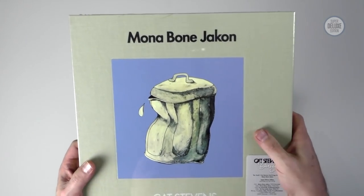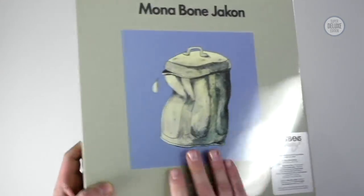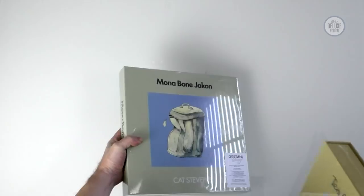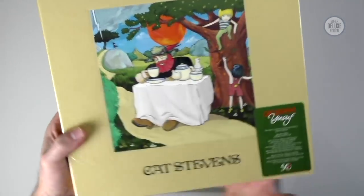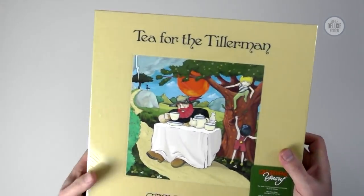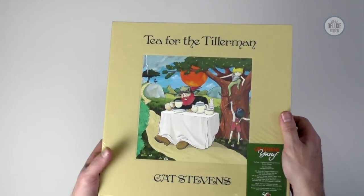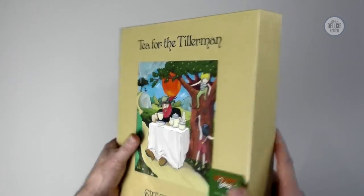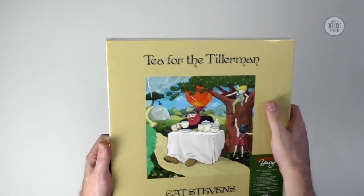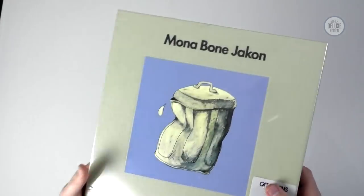Mona Bone Jakon is less well known than Tea for the Tillerman, although interestingly Lady D'Arbanville, which is probably the best known song from this record, got to number eight in the charts. Looking at the discography for Cat Stevens, you kind of think Wild World and Father and Son must have had a couple of big hits, but neither of them were released as a single in the UK, which is pretty amazing. Father and Son ended up on the B-side of Peace Train, and the lack of singles probably accounts for the fact that even though Tea for the Tillerman was a successful album, it peaked at number 20 in the UK — doing a lot better than Mona Bone Jakon despite having a hit on it.